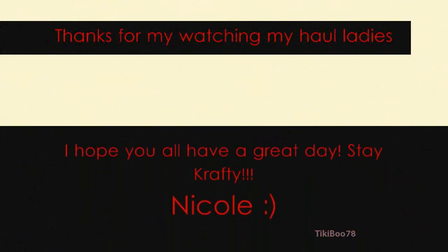So that's my haul — thanks for watching everyone, and if you have any questions let me know. Have a great day!